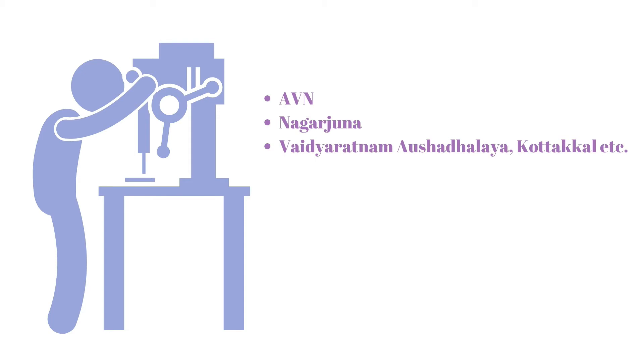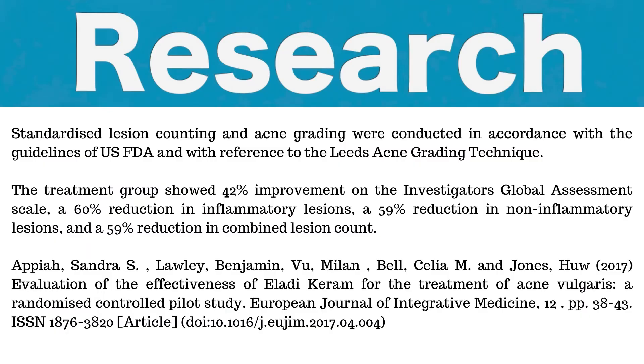It is manufactured by many Ayurvedic pharma companies such as Avian, Nagarjuna, Vaidya Ratnam, Kotakal, etc. Regarding research on this wonderful oil, a randomized, controlled, double-blind pilot study has been conducted by Middlesex University to test the efficacy of Eladhi oil on acne vulgaris.